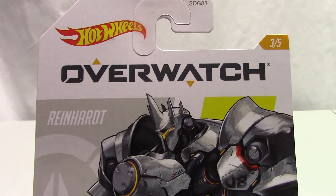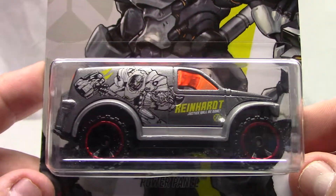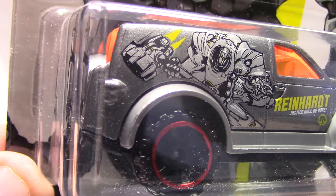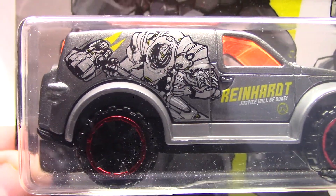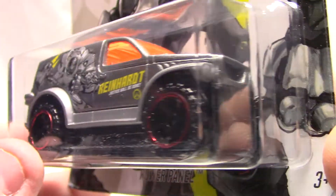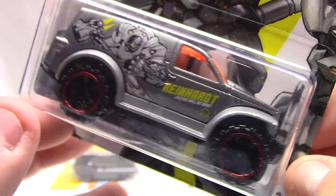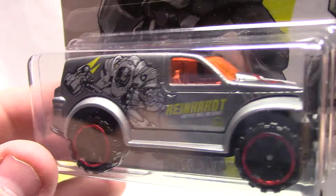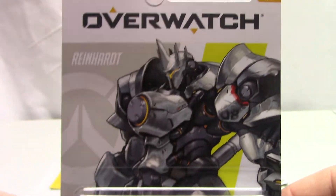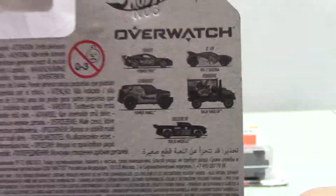Number three of five — Reinhardt on the Power Panel casting. Pretty cool, lots of detailing here. Check out the tampo work with the character on there — just stunning. Red line rims, and it's got the logo on the hood, orange windows, and what looks like a gray interior matching the exterior color. Just stunning artwork, very very nice.